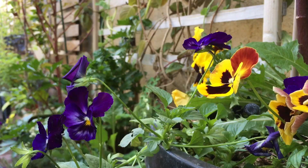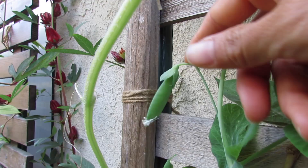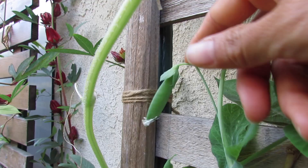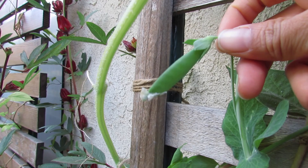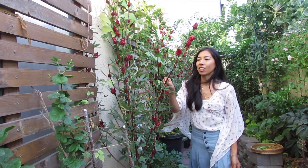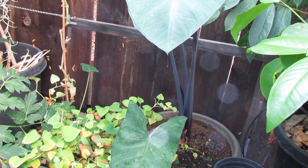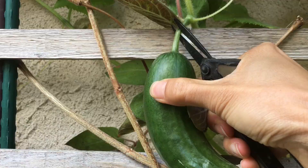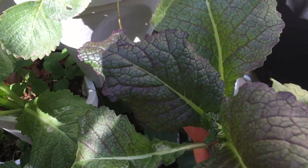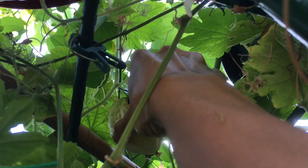Oh wow — this is the first sugar snap pea I'm getting this year! These are also the roselle hibiscus — stay tuned for a harvest episode where I'll talk more about growing this and how to harvest and prepare it. And the white bitter melon is finishing up.